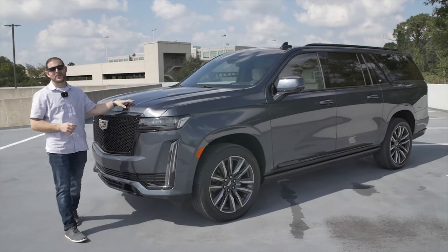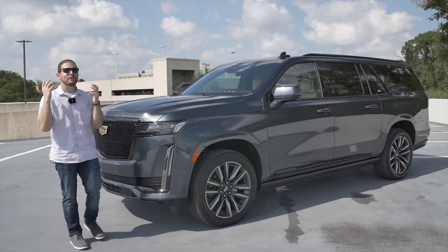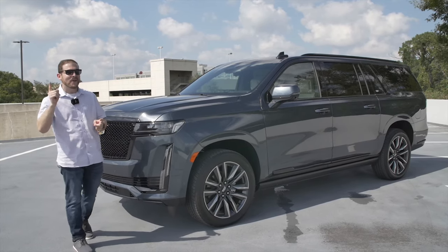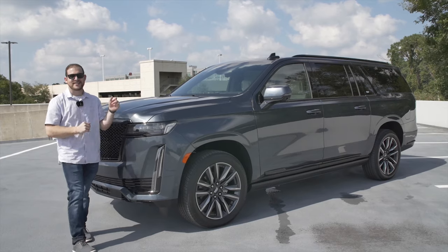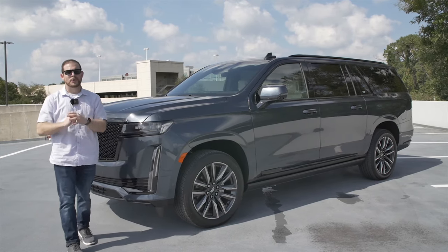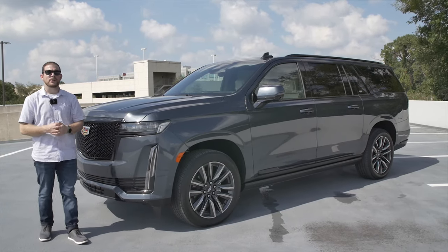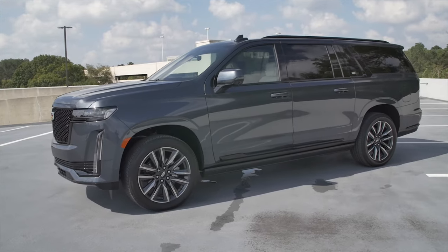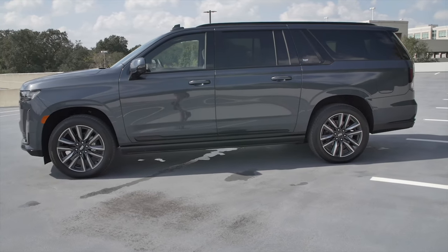That was our review of the 2021 Cadillac Escalade. I really hope you enjoyed it. We have more content like that on the channel — it would mean a lot if you'd hit the like button, subscribe, and ring the notification bell. You can also find a full written review over at carbuzz.com, and we're on Instagram, Twitter, and TikTok with shorter review videos of all the cars we review. See you next time.